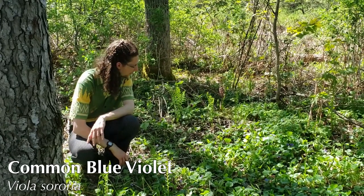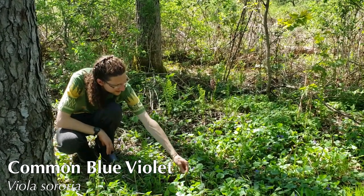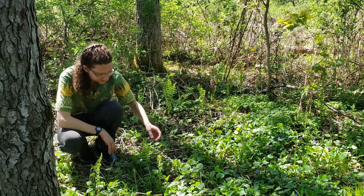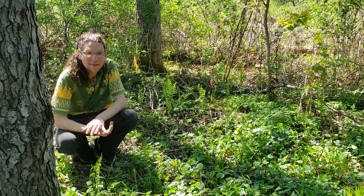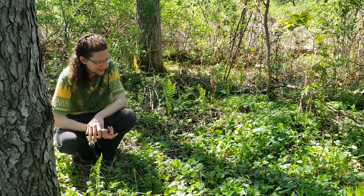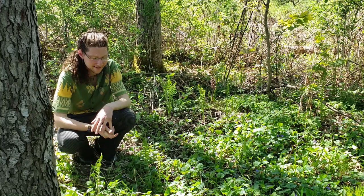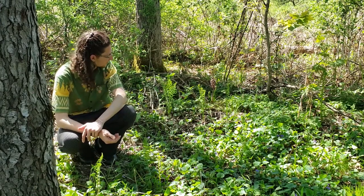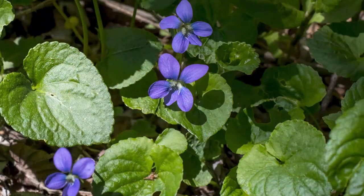Here we found a really big patch of violets. This is the common violet, Viola sororia, that you've probably seen in gardens and lawns. The wonderful thing about violets is all parts of the plants are edible, so you can go out to your garden and pick some for salads — that includes the flowers as well as the leaves. Generally, eating wild plants can be a really nutritious part of our diets.